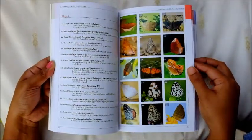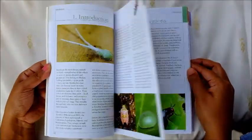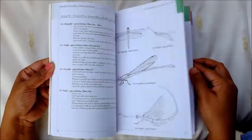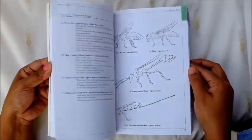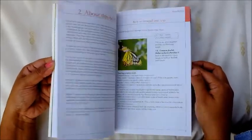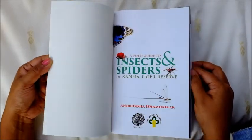Also included is an extensive bibliography of previously published works on insects and spiders of Central India. Uniquely, the book features the first record of tarantulas in Madhya Pradesh, and of two rare dragonfly species. Published by Resurrect Books in association with the Corbett Foundation, by Anrata Damrakar.